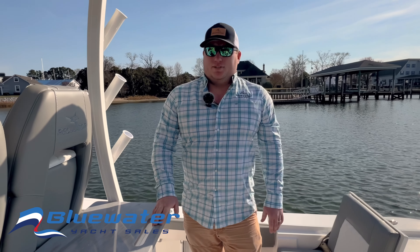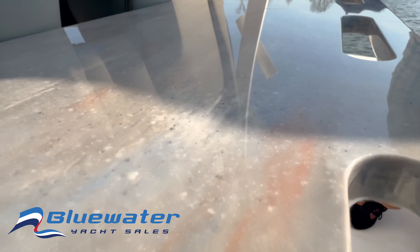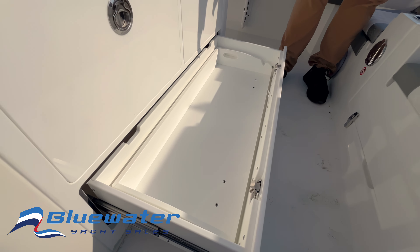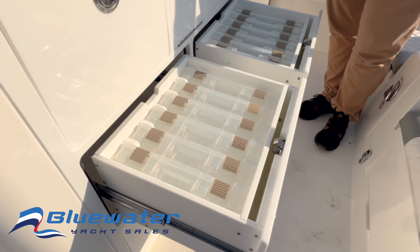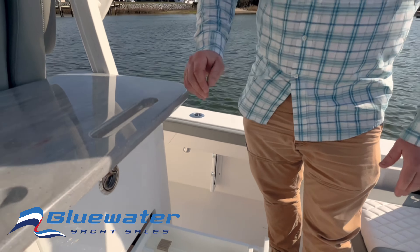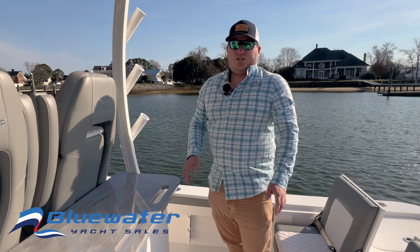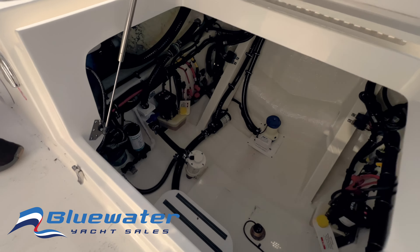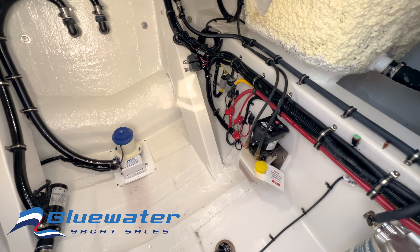Here in the cockpit, you have this awesome workspace for rigging baits. In the bottom drawer down there, you have a cutting board that fits right in. Just above it, check out the tackle storage — plenty of plano-style cases, making it really easy to grab and switch out your tackle. Let's check out the lazarette space: for servicing pumps and getting to your fuel filters, this is a great space to service all of your components.